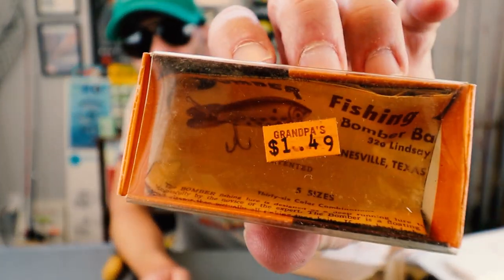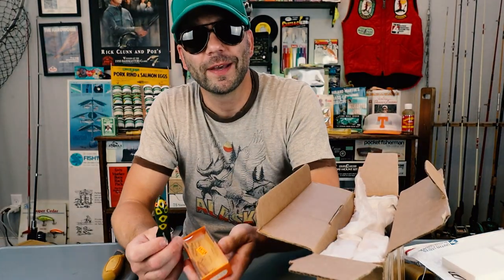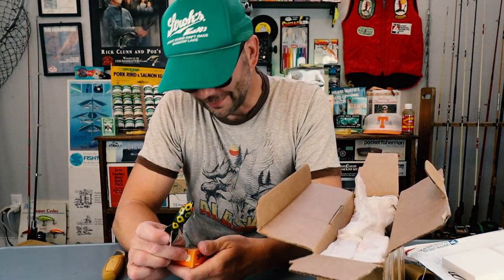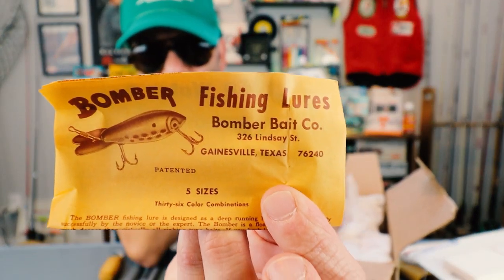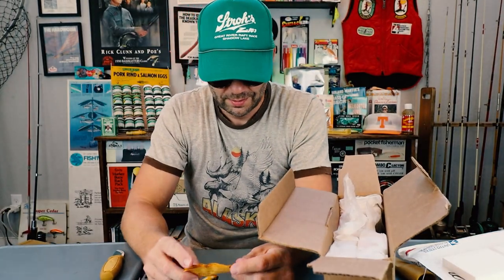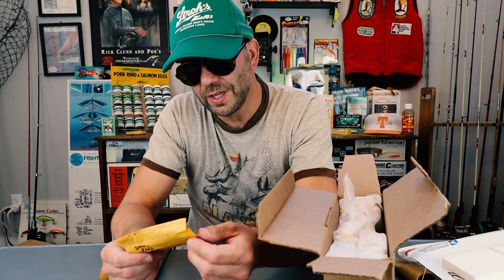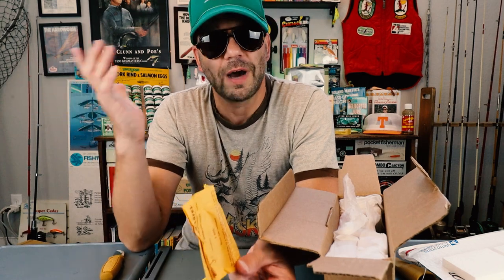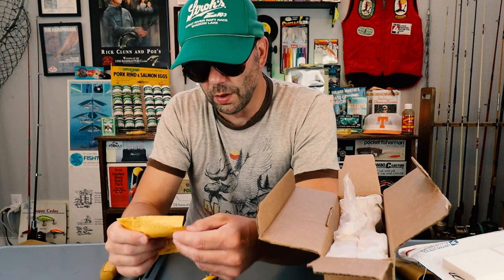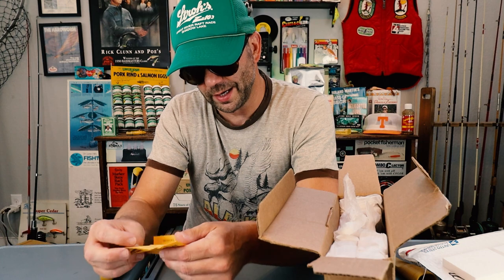And it's $1.49 from Grandpa's — that's like pretty much what I paid. Pretty cool package insert. It says Bomber Fishing Lures, and it's located in Gainesville, Texas at 326 Lindsay Street. I think that location is obviously no longer a Bomber factory, but I believe they had a mural painted on the wall that said Bomber that should still be there today. Next time I'm in Gainesville I will check that out.